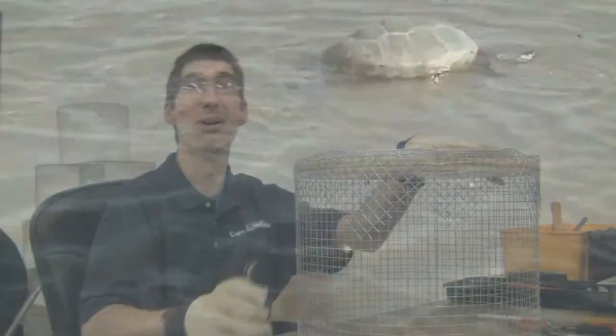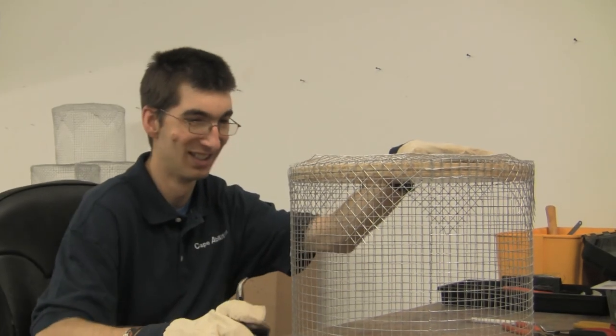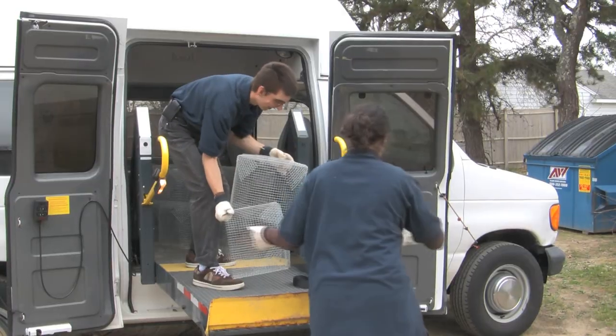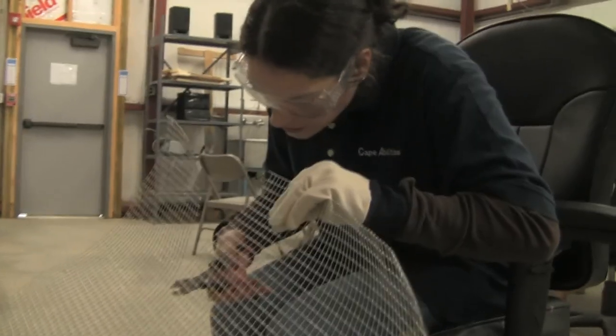I like helping the Audubon. I just think it's a neat project to do for them. These guys work together great — it's a good team.